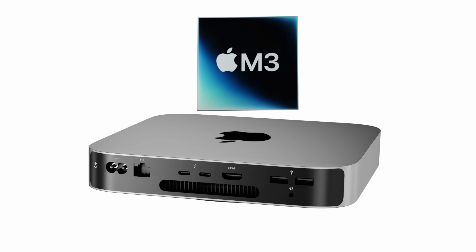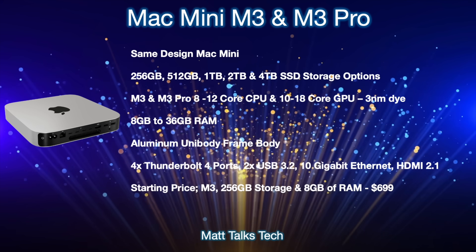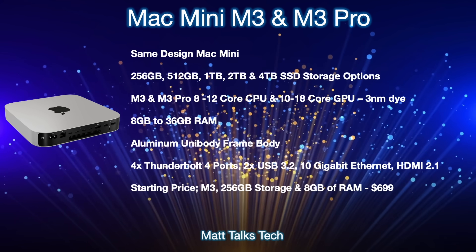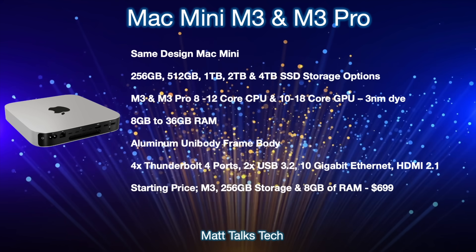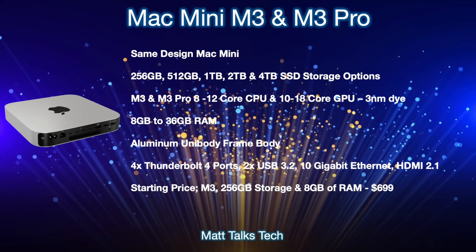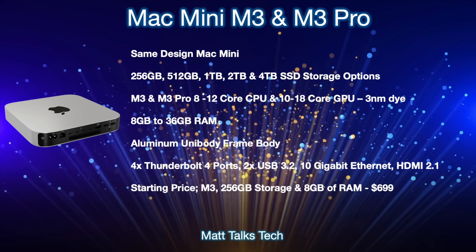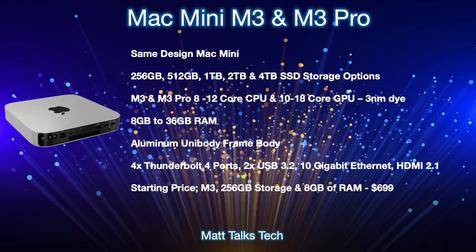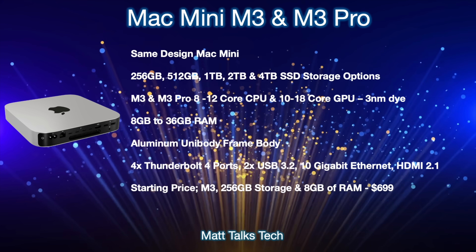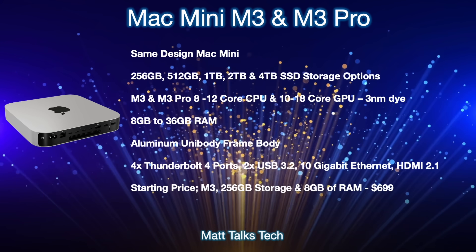Now let's talk about the Mac mini specs for the M3 and M3 Pro along with pricing. The actual design of the Mac mini is staying the same — the Mac Studio is basically a bigger version of the Mac mini, and since it's such a new design, Apple won't redesign the Mac mini anytime soon. For storage, we'll still have options from 256 gigabytes all the way up to 4 terabytes SSD on the M3 Pro option. For cores, the standard M3 starts at an eight-core CPU and a ten-core GPU, with binned versions also possible.